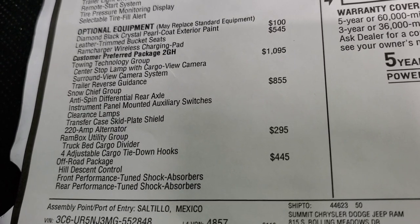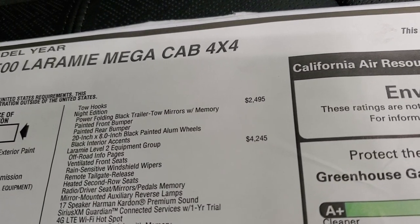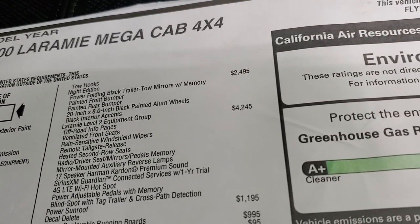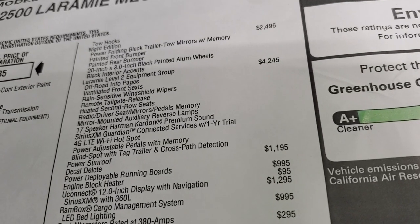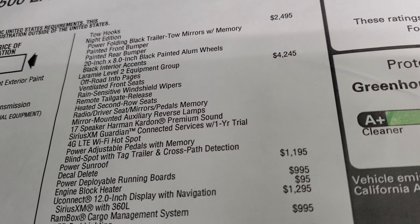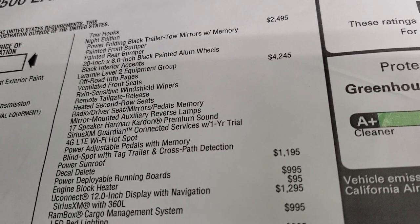The Ram box utility group is $295. The off-road package is $445. The night edition is a $2,495 option and gives you the power folding tow mirrors, painted front and rear bumpers, the 20-inch rims, and the black interior accents. The Laramie Level 2 group is a $4,245 option and gives you ventilated seats, heated second row seats, the memory system, the Harman Kardon sound system, SiriusXM Guardian, and all that stuff.